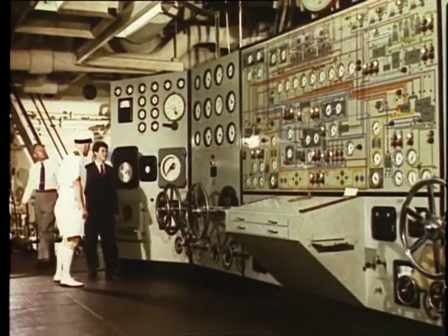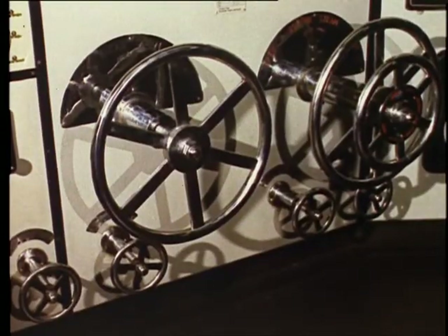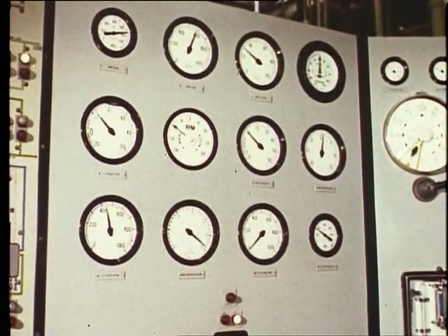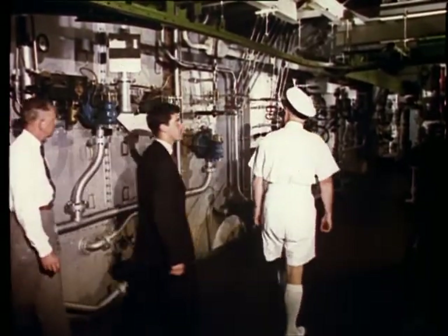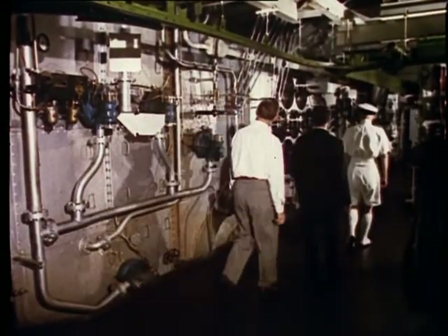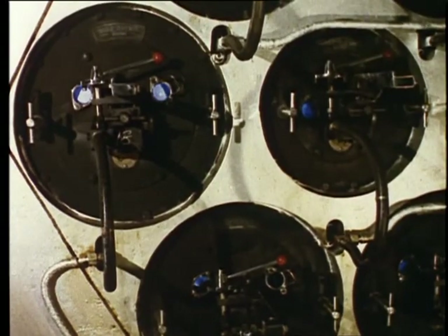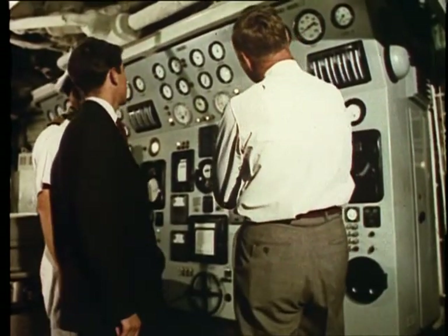In a modern passenger ship, much of the control is automatic, but a turn of a wheel can stop and start the engines and control their speed. The power in a turbine-propelled vessel comes from high-pressure steam, generated in oil-fired water tube boilers, which also are controlled automatically.